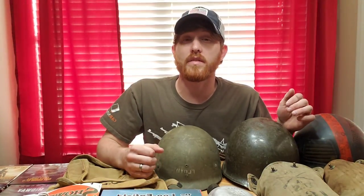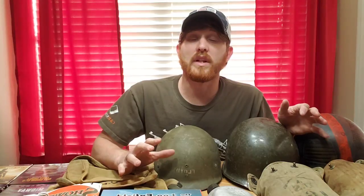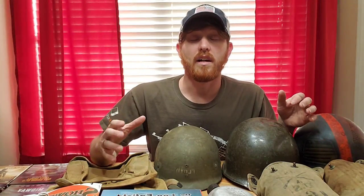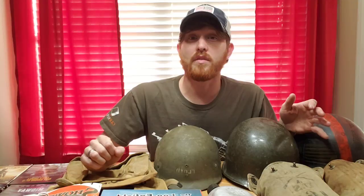Hey guys, so today I'm really excited to share some new additions with you. It's been quite a while since I've done a new additions video. Really the past two or three months I haven't been buying a whole lot - it's kind of built up over the past three or four months. I do have some really nice additions here today to share with you. I got a table full of stuff here - I might have to talk to my wife, we might have to get a bigger kitchen table just so I can shoot videos like this.